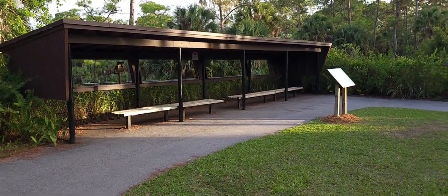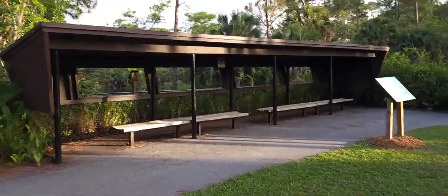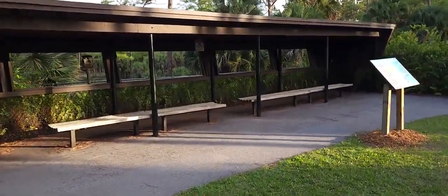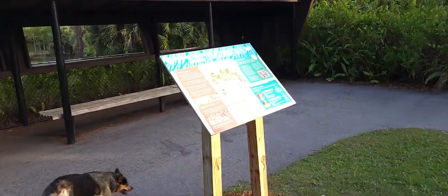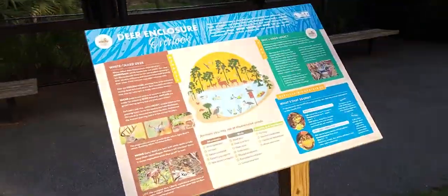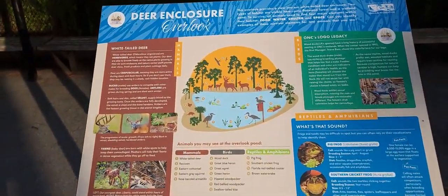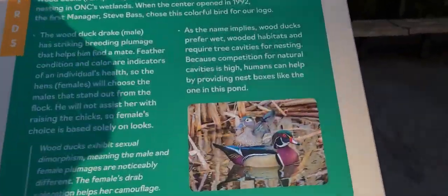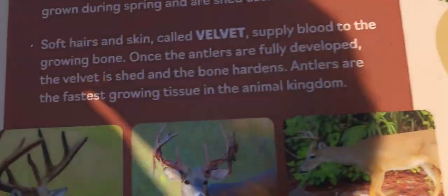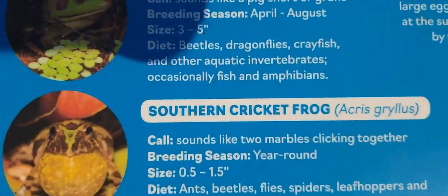Over here in Okaheeley Park they have this observation deck with a bit of information about the location. It's called the deer enclosure overlook, where you can see all kinds of different things in habitats — from different ducks to deer to baby deer to different types of southern frog.